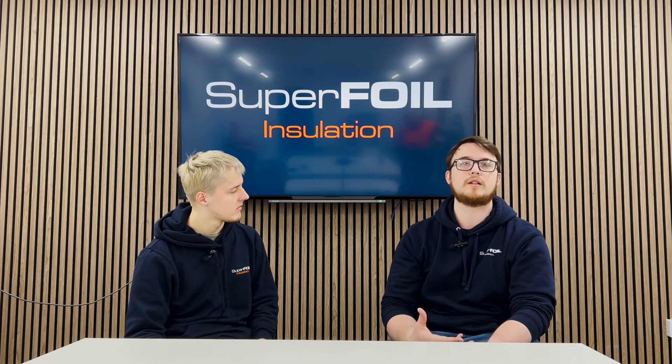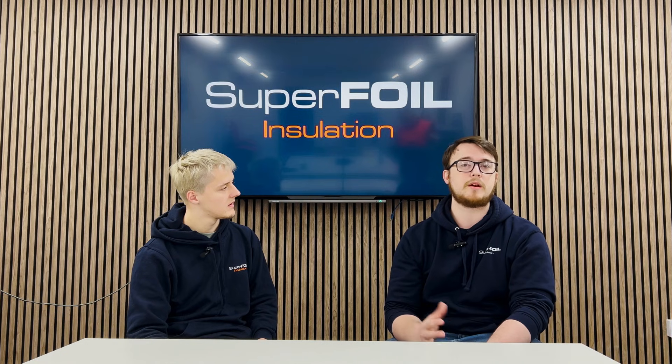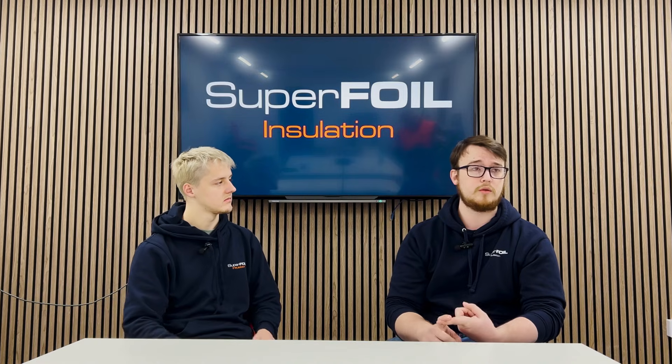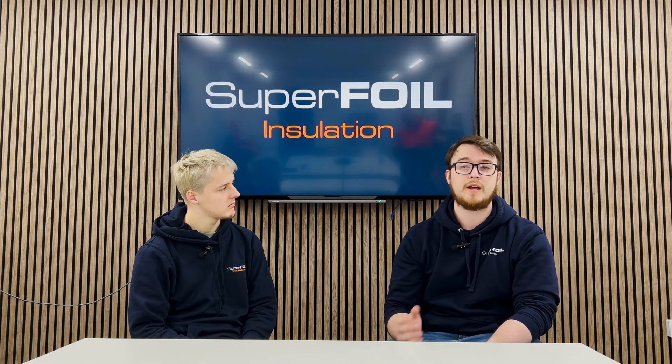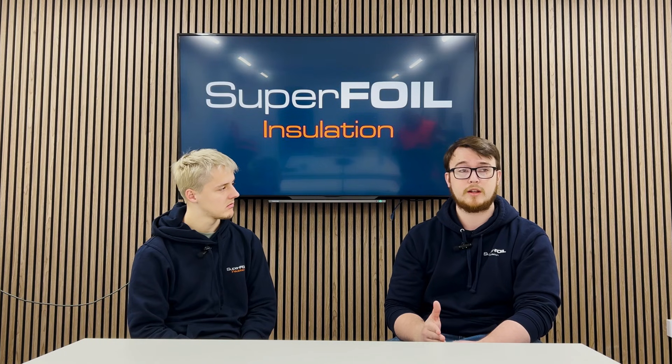The versatility and performance of multi-foils is its biggest strength. Could you tell everybody at home what you do here at Superfoil? We are the largest manufacturer of multi-foil in the UK, which means we make a huge range of products to cover pretty much any application you might need. We make high-performance products that you could use to insulate your floors, your walls, your roof — pretty much anything you might need Superfoil for.